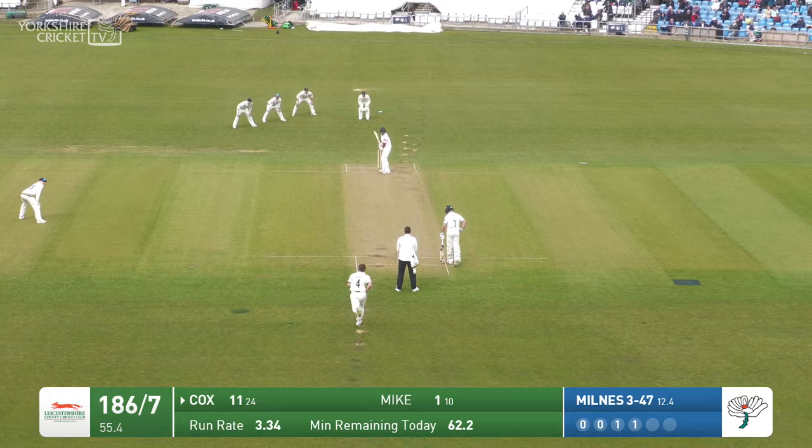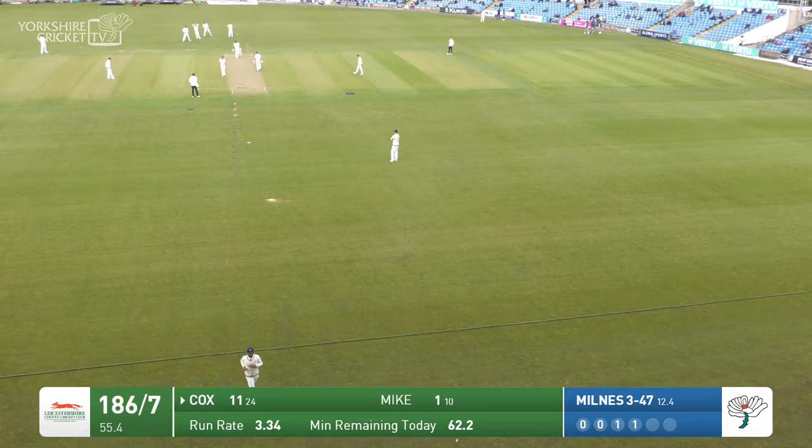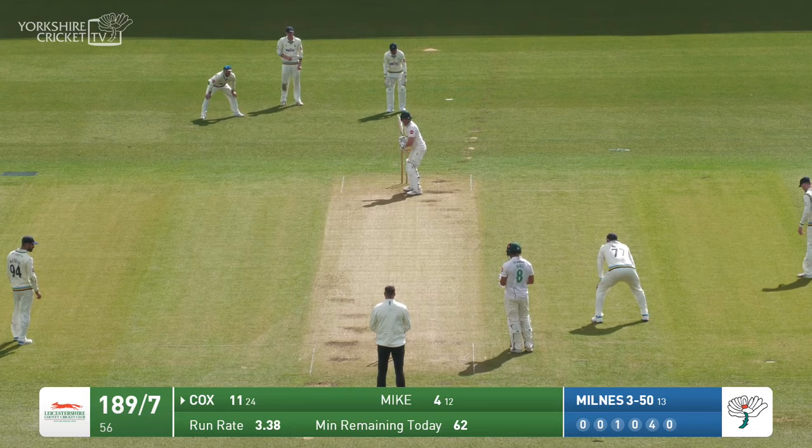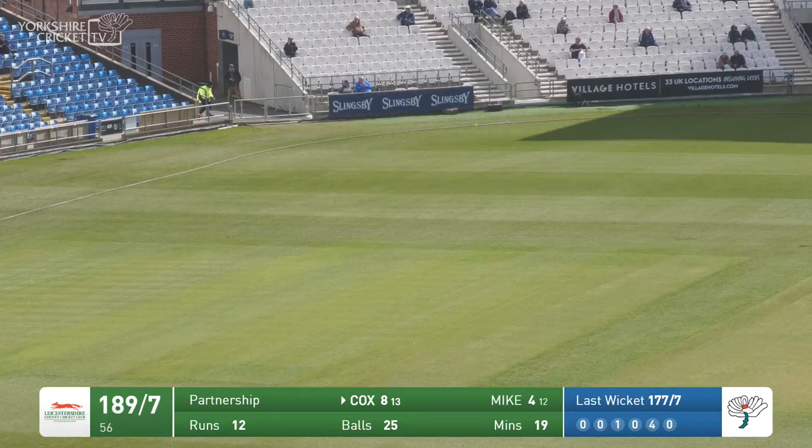Milnes coming in to bowl now. He has played a shot — I think it was probably going to go somewhere down towards the city centre, which is over the east stand, but it ended up going straight back over Matt Milnes' head for four. With almost a wall of fielders out on the side in front of Ben Cox — that's going to go for four though. Too much width on this occasion.